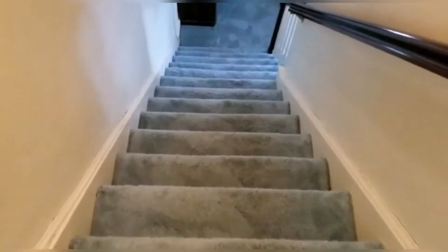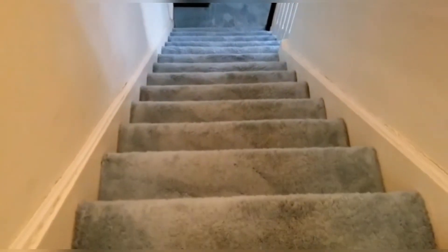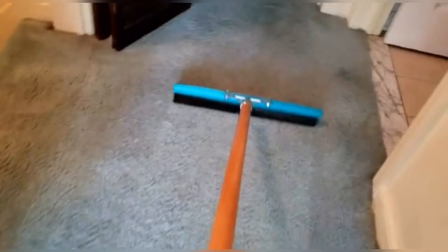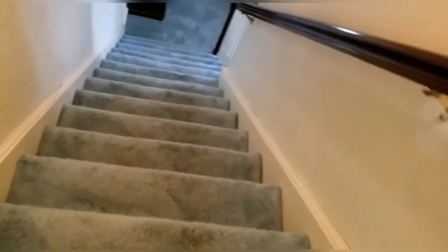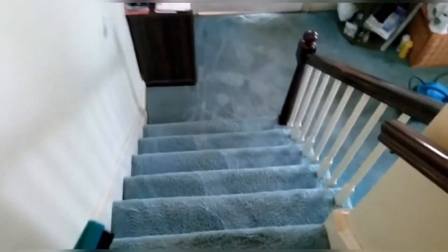As you guys can see, the stairs came out beautiful — beautiful, clean. The top of the stairs looks great. We just finished, and the client is amazed about the cleaning. She said she thought she had to change the carpets entirely, but now look — beautiful, all the way down, clean and nice.